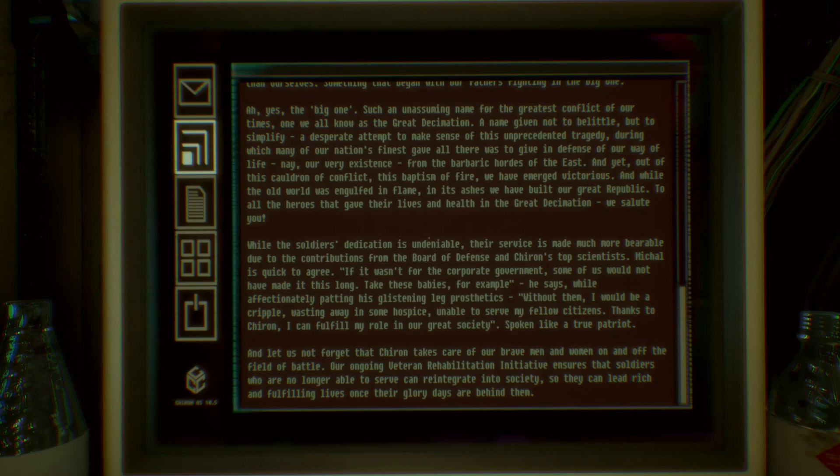The soldiers' dedication is made more bearable due to contributions from the Board of Defense and Chiron's top scientists. If it wasn't for the corporate government, some of us would not have made it this long. Without these leg augmentations, I would be a cripple wasting away in some hospice, unable to serve my fellow citizens. Thanks to Chiron, I can fulfill my role in our great society. The Chiron takes care of our brave men and women on and off the field of battle — our ongoing veteran rehabilitation initiative ensures that soldiers who are no longer able to serve can reintegrate into society and lead rich and fulfilling lives once their glory days are behind them.